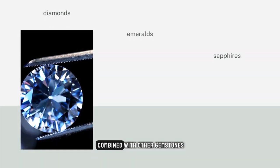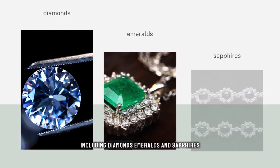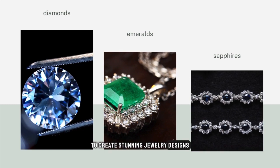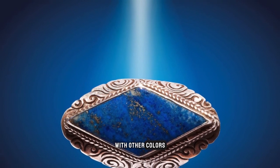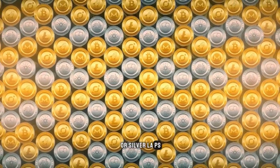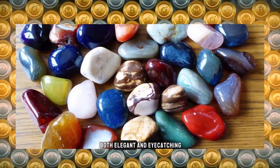Lapis lazuli is often combined with other gemstones, including diamonds, emeralds, and sapphires to create stunning jewelry designs. The contrast of the deep blue of lapis with other colors can create a beautiful and striking look. When paired with gold or silver, lapis lazuli jewelry can be both elegant and eye-catching.